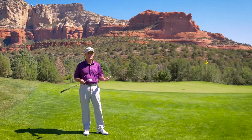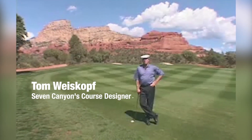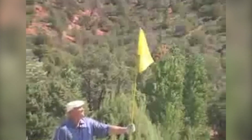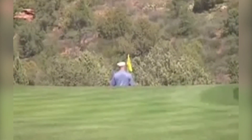We're standing on the approach here to our 11th green. This is another one of my favorite holes out here at Seven Canyons. Weiskopf has a way of giving you short-ish par fours that really draw you into trying to hit the big ball, get up close to the green, and have a nice little short pitch into it. This is an example of that.